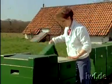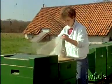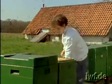When making a first examination in spring, check the food reserves, the state of the brood nest and the number of frames covered by bees.